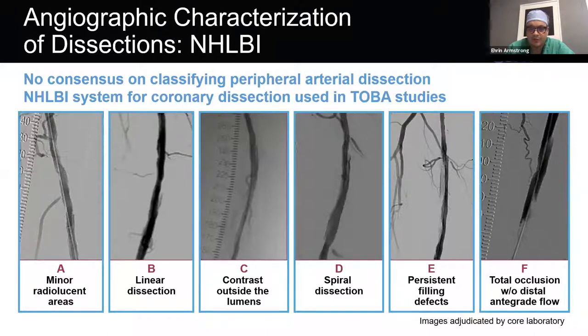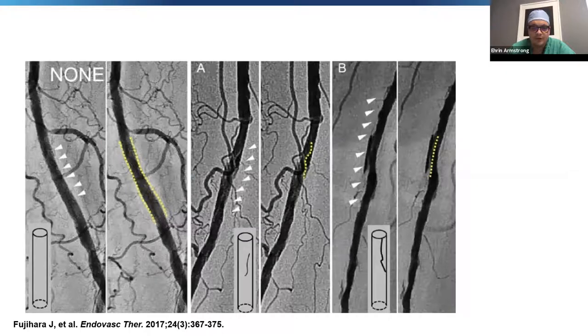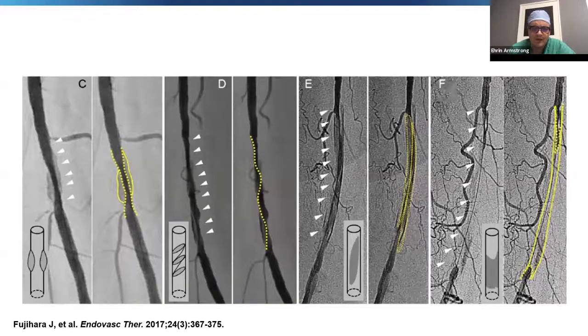This categorization is graded A through F with increasing severity. A is minor radiolucent areas. B is a linear dissection. C is the presence of contrast outside of the lumen. D is a spiral dissection. E is persistent filling defects. And F is a total occlusion without distal antegrade flow. Examples from a paper by Fujihara et al. in the Journal of Endovascular Therapy illustrate type A and B dissections, type C lumen encroachment, type D spiral action, type E persistent filling defects, and type F lack of forward luminal flow.